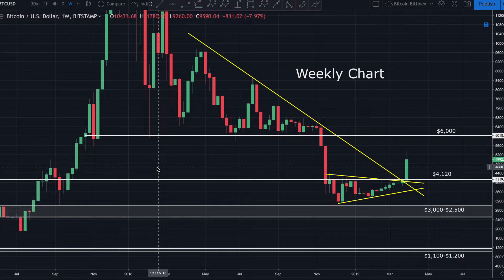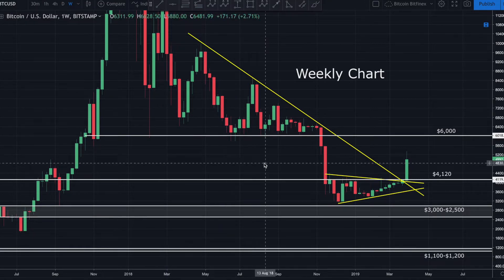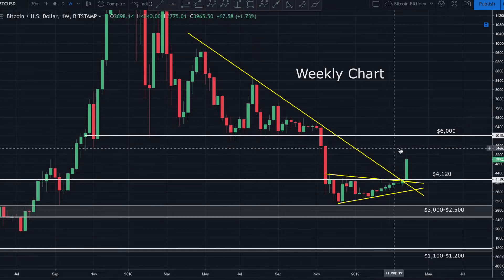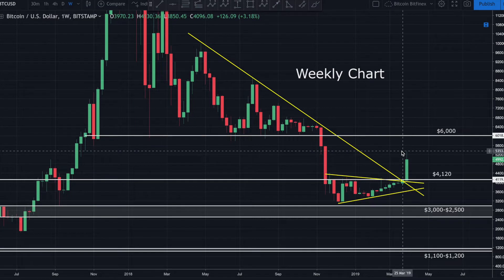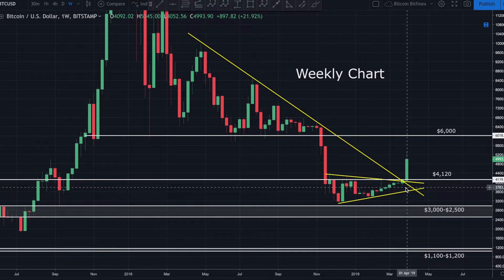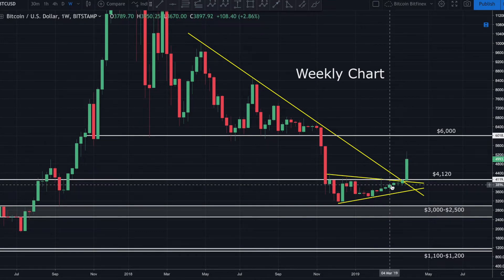Good afternoon guys, bringing you a quick update on Bitcoin. I'm looking at the weekly chart, and I wanted to start here because the bigger picture is so important to understand what's going on. We've just had a beautiful breakout above the three areas of resistance that I've been talking about for the last two to three months.